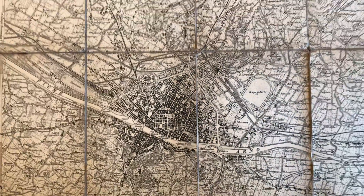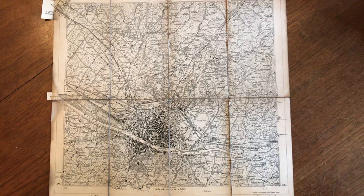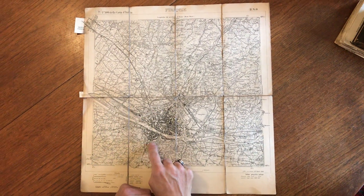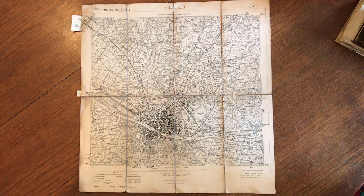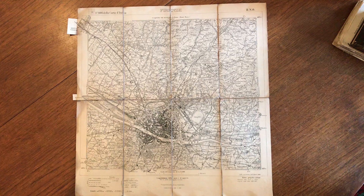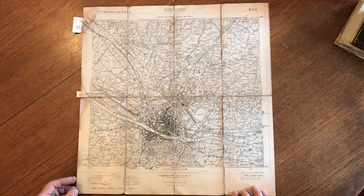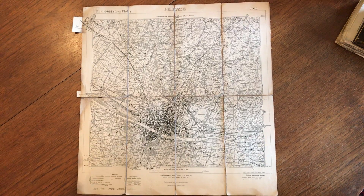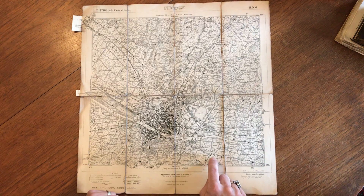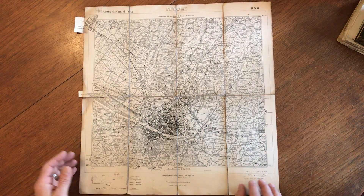We're looking at a very nice early 20th century topographical map of Florence, Italy. It's a splendid, detailed city plan. It was originally produced in 1882, then with revisions on this edition right here to 1904. We see land elevations and all the roads and, believe it or not, what appear to be specific individual buildings and structures all throughout the surrounding area.